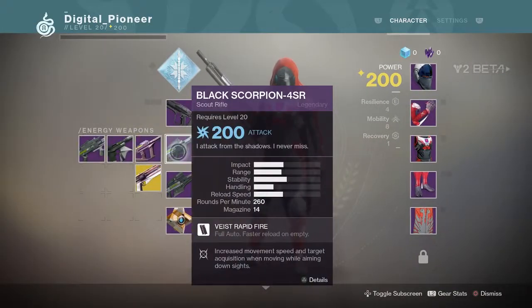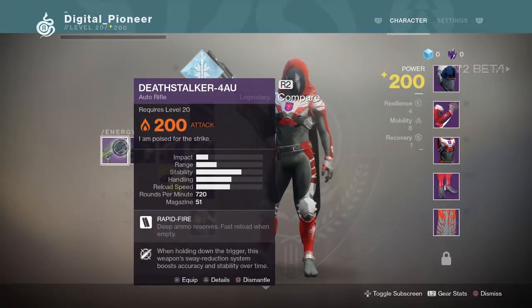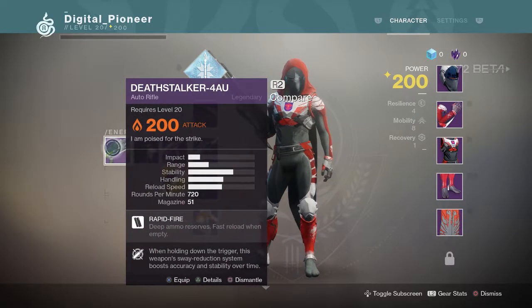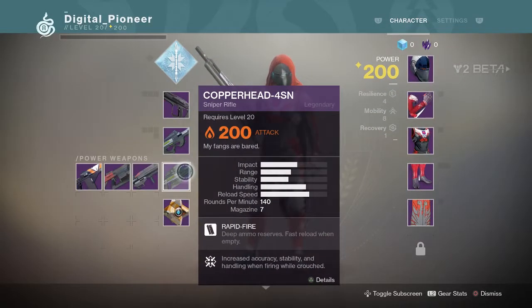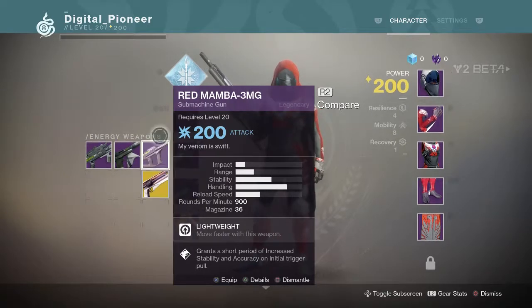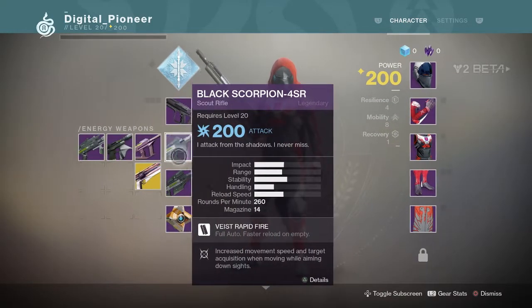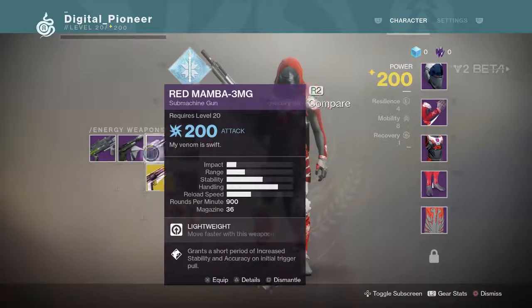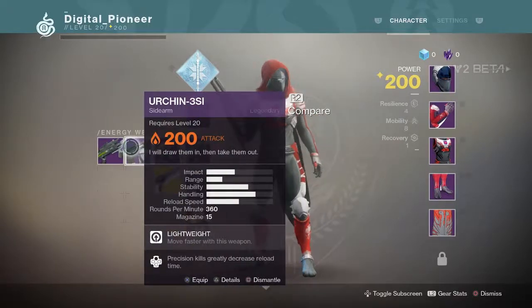Diving into the theme of this foundry — because each one has something that makes it unique — the theme for Viced is poison and venom. If you look at the name of each of the weapons: a death stalker is a type of scorpion, a sea urchin is from the ocean, copperhead snake, black scorpion, red mamba snake — all of those are some of the most venomous things on the face of the planet.